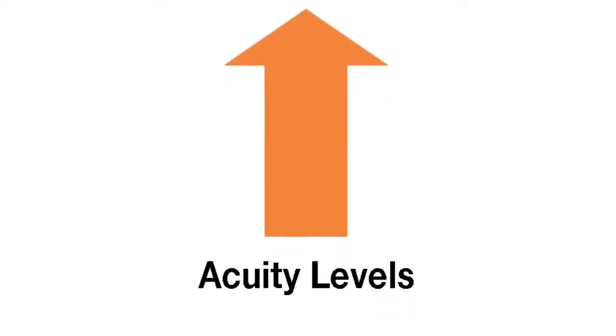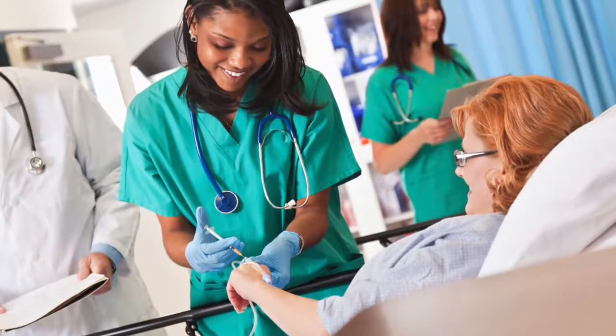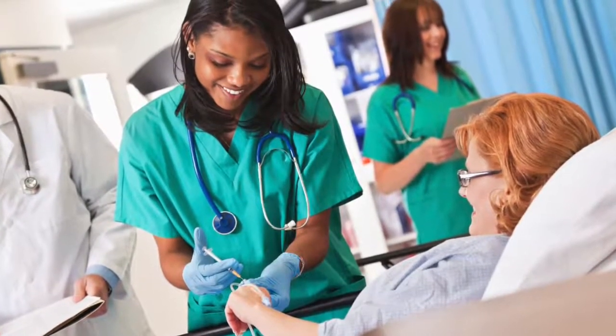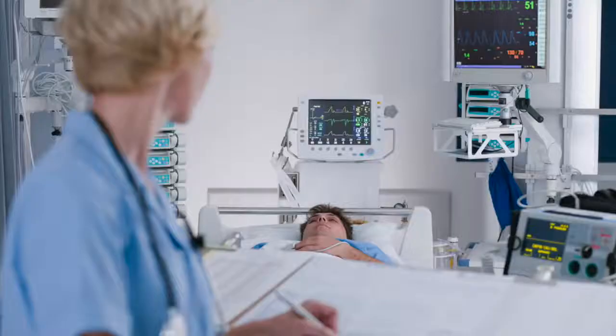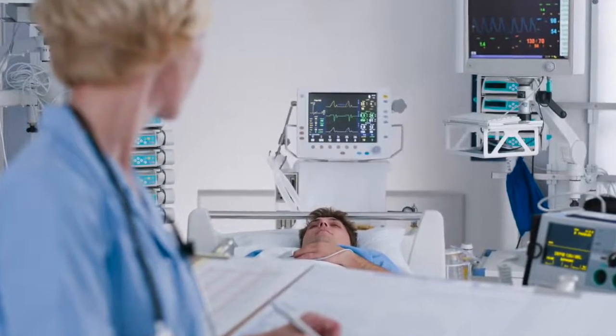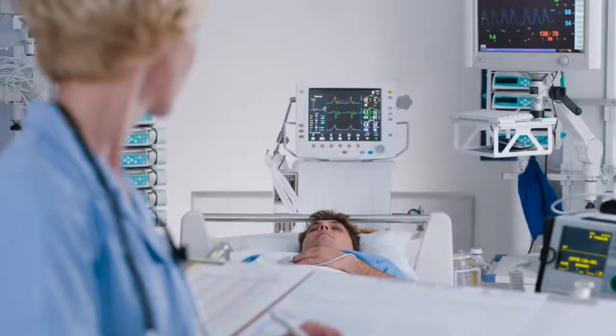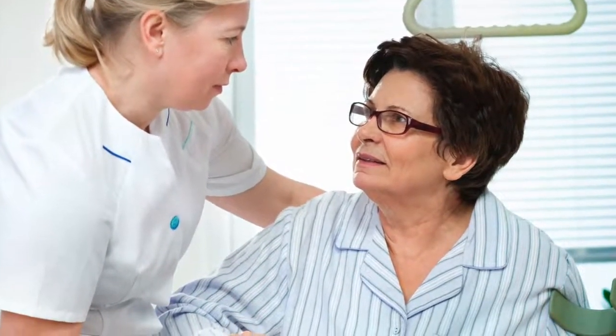With acuity levels on the rise and reimbursements often in decline, the equipment and tools used by healthcare professionals need to be selected with cost-benefit ratios in mind. Then carrying out their work, knowing that their education, training, experience, and common sense play an incredibly huge role in achieving the needed outcomes and providing excellence for the patients and for their facility.